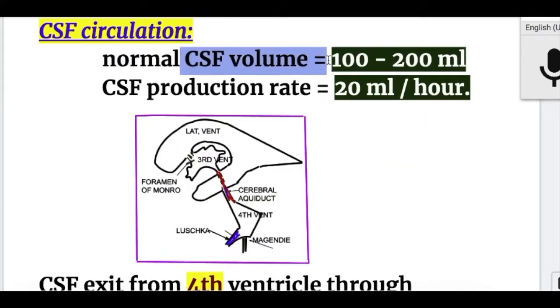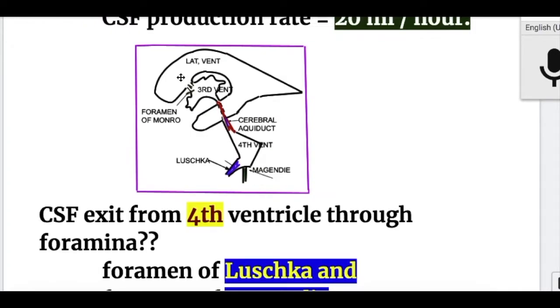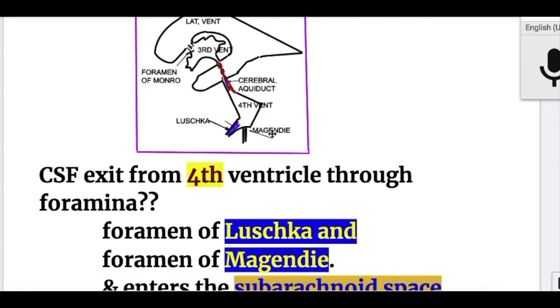Normal CSF volume is 100 to 200 ml and the production rate is 20 ml per hour. CSF exits from the fourth ventricle through the two foramina of Luschka and foramen of Magendie.